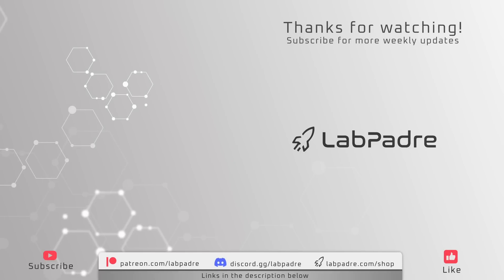And there you have it, another Starbase Weekly Update brought to you by LabPadre. Make sure you subscribe and hit the alert bell for video notifications. We'll see you next week and thanks for watching. LabPadre out.